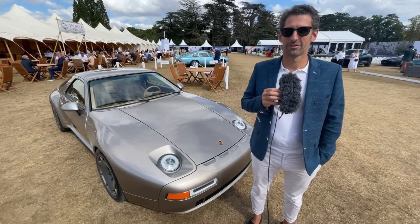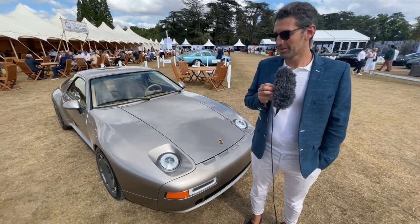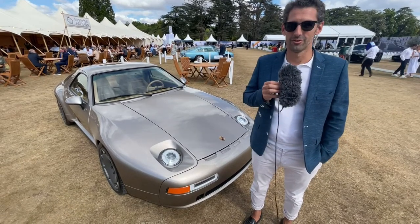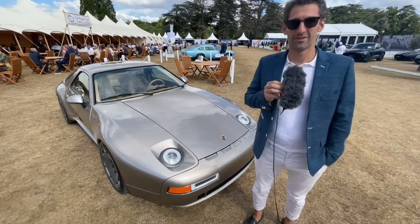Hello, I'm Thierry Nardon, the founder of Nardon Automotive, and what you see here is my interpretation of the 928. So it's a new restomod — it's not a 911 as you can see.